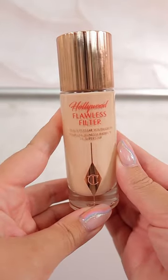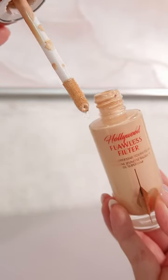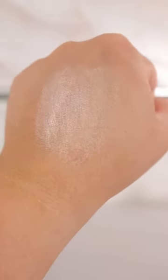Charlotte Tilbury's Flawless Filter — of course I had to mention this one, the hype is real. This is a doe foot applicator product, has a softer glow overall on a first layer, but it's definitely buildable and absolutely stunning. It layers under so many foundations beautifully.